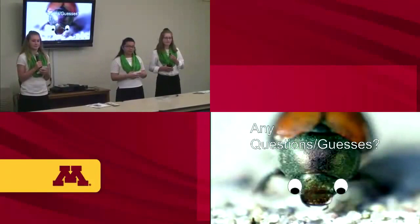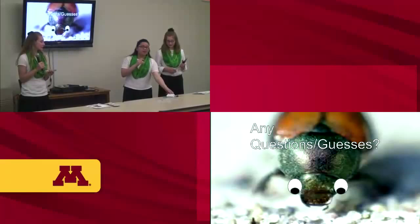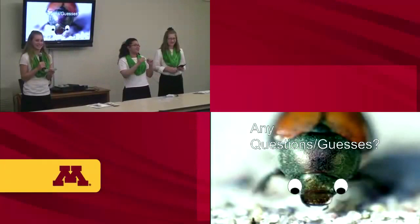My name is Ruth Merrick, I'm with the Minnesota Farm Bureau Federation. My guess is the Japanese beetle. Yes, you're correct! The 'Japan' in the title was kind of a giveaway. I wish I had suckers right now because you guessed it right, but sadly I don't.